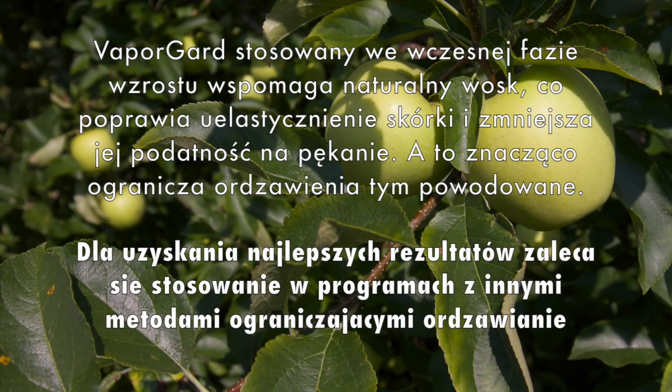Vapor Guard stosowany we wczesnej fazie wzrostu wspomaga naturalny wosk, co poprawia uelastycznienie skórki i zmniejsza jej podatność na pękanie, a to znacząco ogranicza ordzamianie tym pochodowaniu. Dla uzyskania najlepszych rezultatów zaleca się stosowanie w programach oraz innymi metodami ograniczającymi ordzamianie.